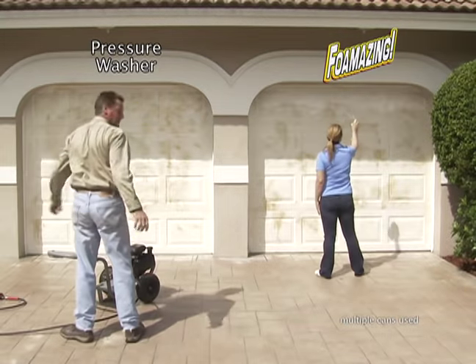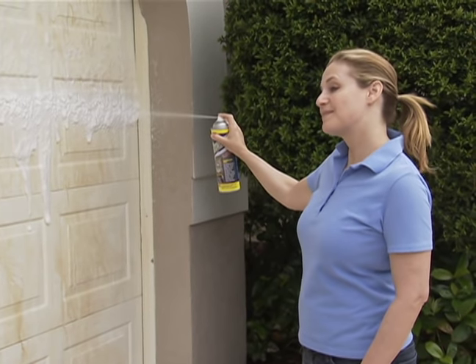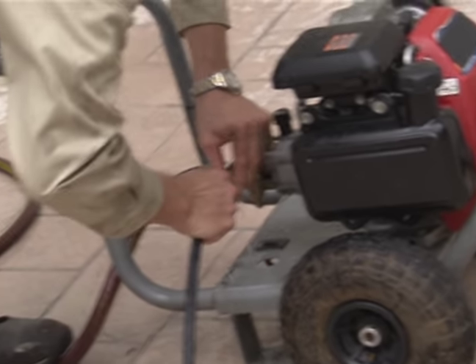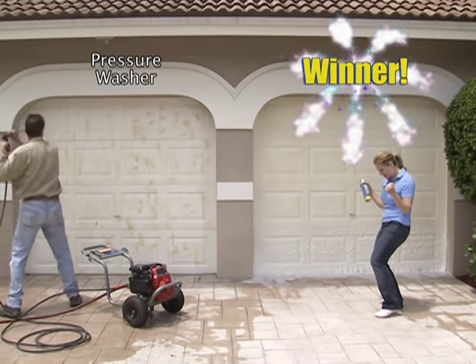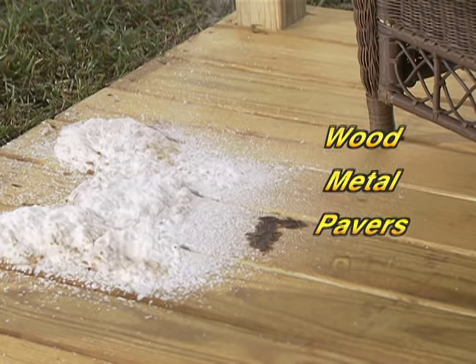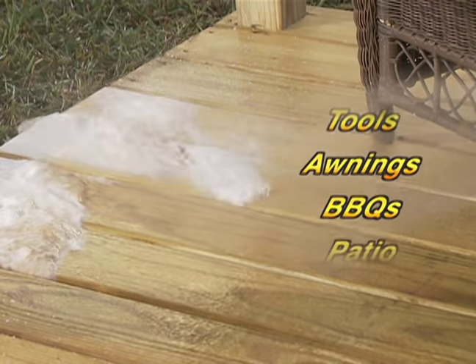This head-to-head race shows how Foamazing gets rid of tough stains fast. By the time this professional pressure washer gets set up, Foamazing finishes the job. Concrete, wood, pavers — all look like new with the power of Foamazing.